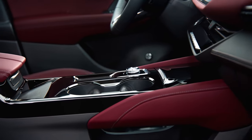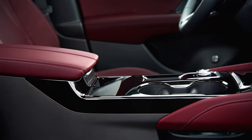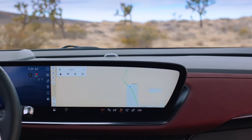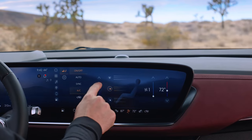The display also has Google built-in, meaning access to Google Assistant, Google Maps, and the Google Play Store. In addition to the large display, the Envision features higher-quality switchgear, a revised instrument cluster, and a revamped center console with a new rotary controller.